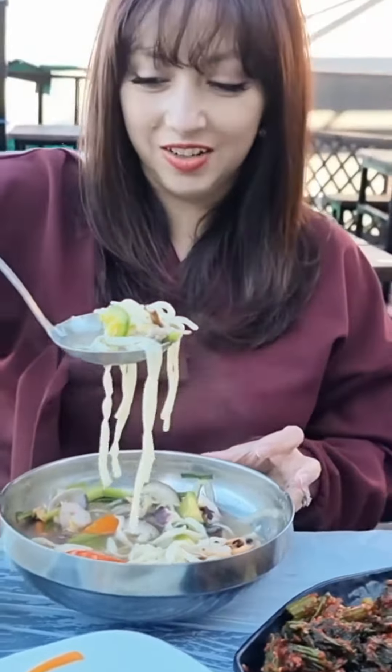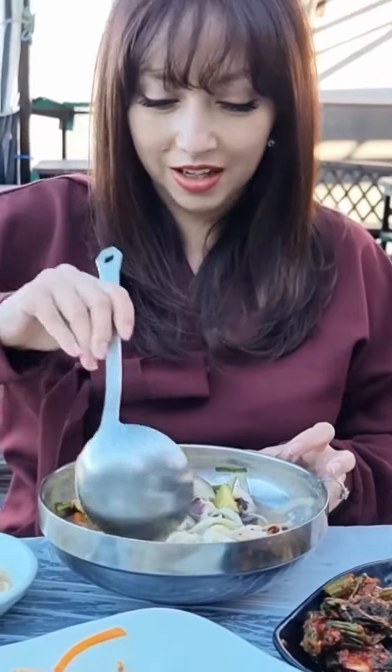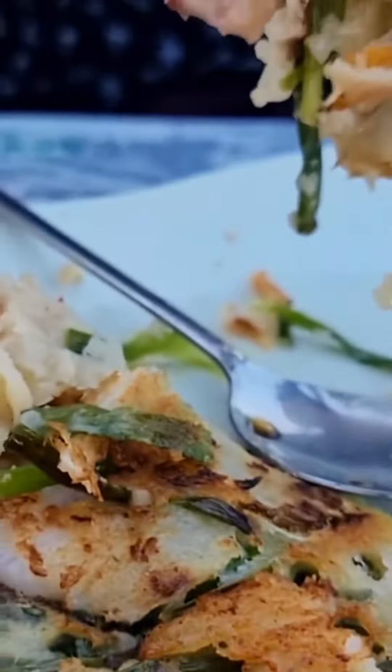The pancakes were loaded with cuts of octopus, shrimp, and squid, while the noodles had more of the region's octopus, mussels, and prawn. They were served with plenty of side dishes, and of course the region's famous gat kimchi.